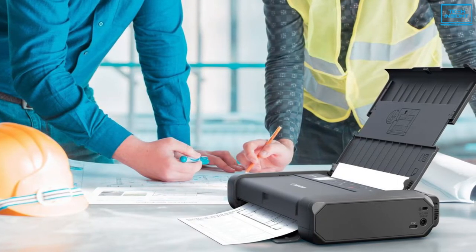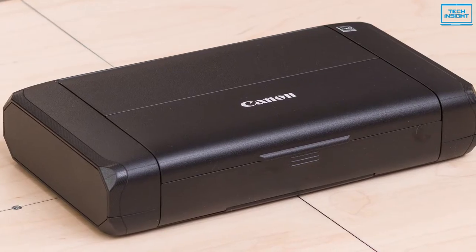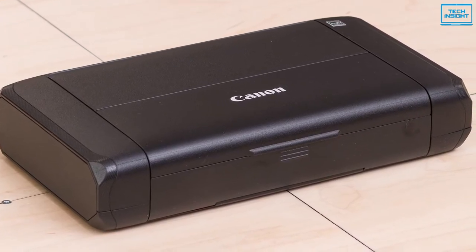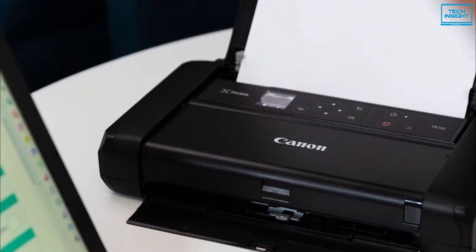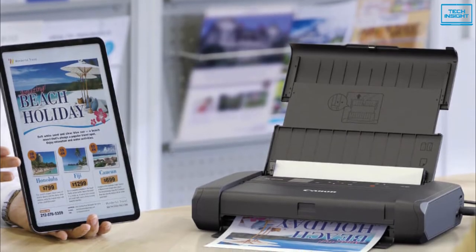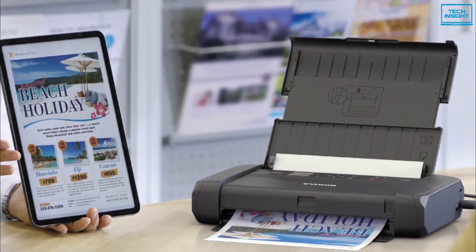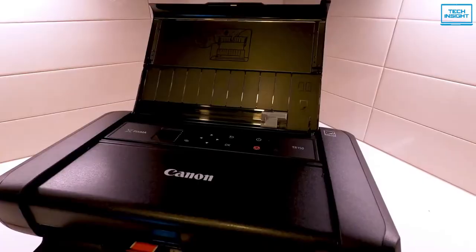In addition to its great mobility, the PIXMA TR-150 made high-quality photos faster than other competing portable printers and delivered excellent color and detail. It can also handle larger photo prints, but unlike some photo printing favorites, there is no copy or scan capability. All in all, because of its numerous features and low price, the Canon PIXMA TR-150 is the best portable printer in terms of value.